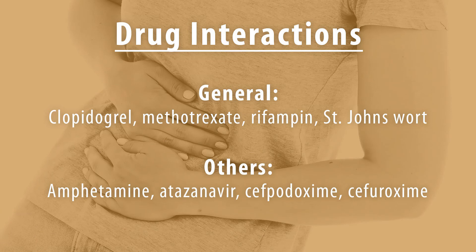Drug interactions: some general drugs of concern are clopidogrel, high doses of methotrexate, rifampin, and St. John's wort. Since esomeprazole decreases stomach acid, it alters how well other drugs may work. For example, amphetamine absorption may increase. Serum concentrations of drugs such as atazanavir, cefpodoxime, and cefuroxime may decrease. Additionally, clopidogrel's antiplatelet effect may decrease.